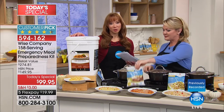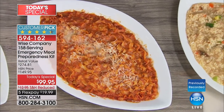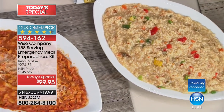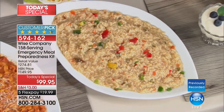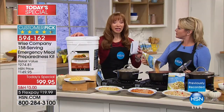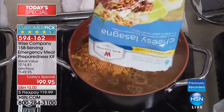Every single person here at HSN has at least one Wise Today's Special. Don't let this be one of those 'coulda, woulda, shoulda' moments. I don't think anybody plans on a hurricane or a tornado, but just last year alone, the weather is only getting more and more chaotic and unpredictable.